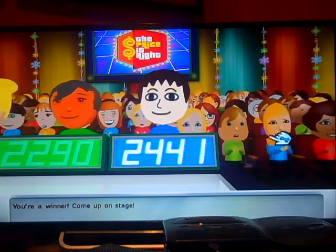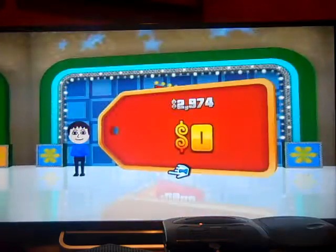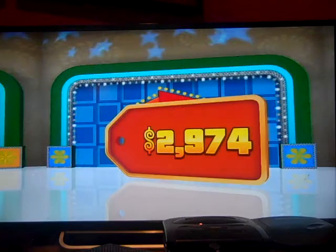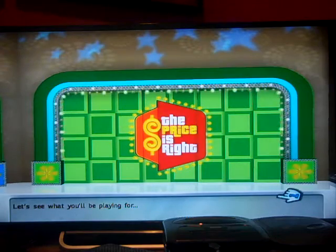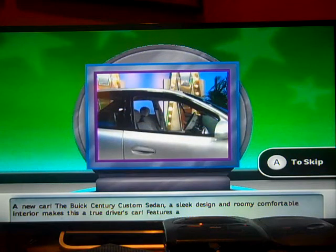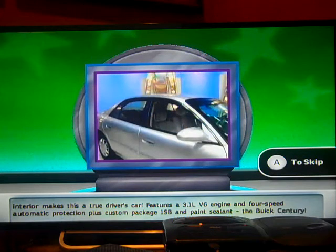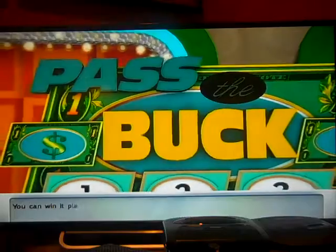Let's see what you'll be playing for — a new car! The Buick Century Custom Sedan. A sleek design and roomy comfortable interior makes this a true driver's car. Features a 3.1 liter V6 engine and 4-speed automatic protection plus custom package 1SB and paint sealant. The Buick Century.